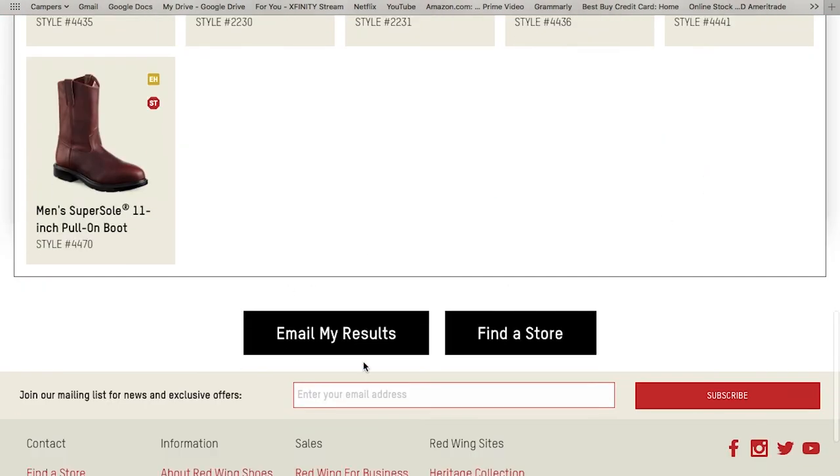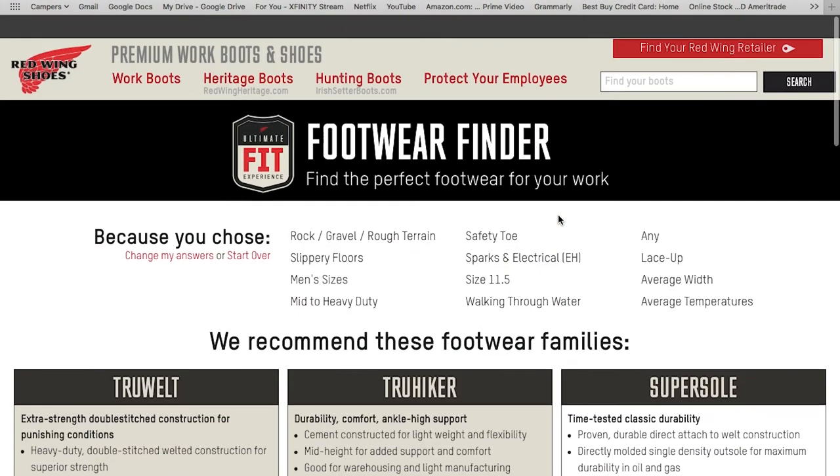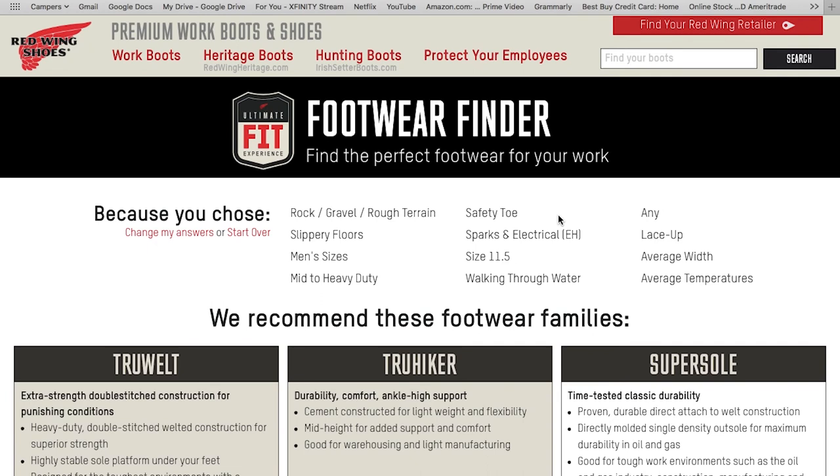At the very bottom you have 'Email my results' if that's helpful, or 'Find a store' to find the nearest store near you. Reach out to us and we can always help, give you recommendations, talk you through what it's narrowed down for you. We also have sizing charts in case you don't know your size and want a better idea before you order. If you call our store or email us we can get you one of those. That's a little breakdown of the footwear finder tool at redwingshoes.com.